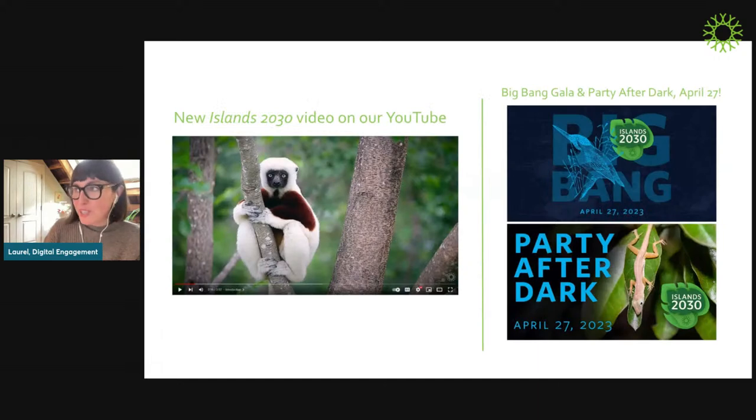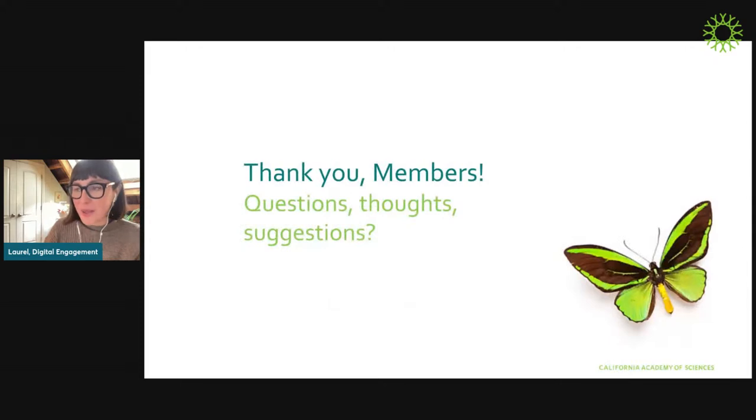Before I wrap up, I wanted to mention two quick things. First, if you'd like to learn more about the Islands 2030 initiative overall, we have a really great new video on the Academy's YouTube page — Jess will drop a link in the chat. It's only about three and a half minutes long and really pulls you deeper into the initiative. Also, Islands 2030 is a theme of this year's Big Bang Gala and Party After Dark, coming up on April 27th — if you're local, I highly recommend joining us. I really appreciate having the chance to talk to you and would love to take any questions or thoughts.